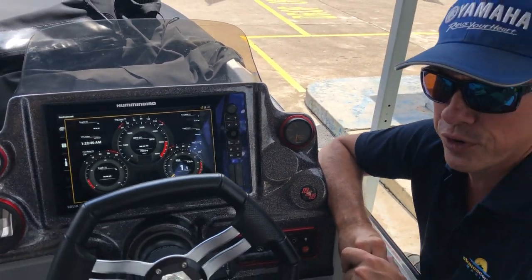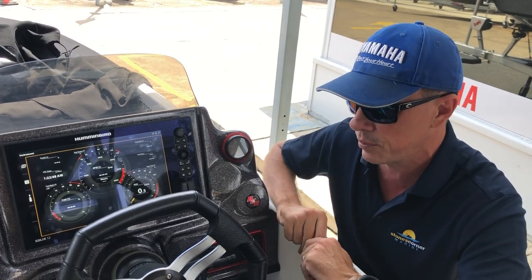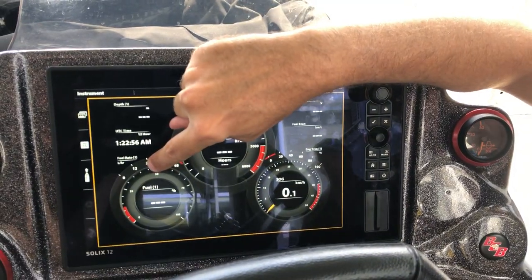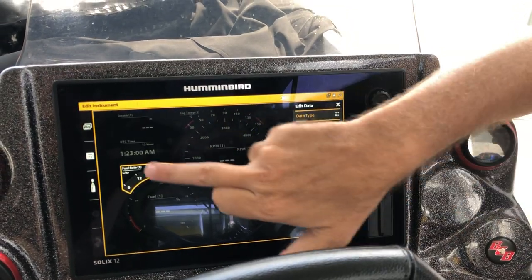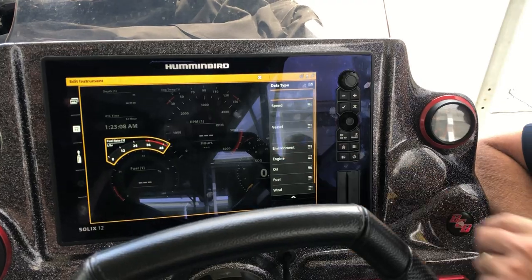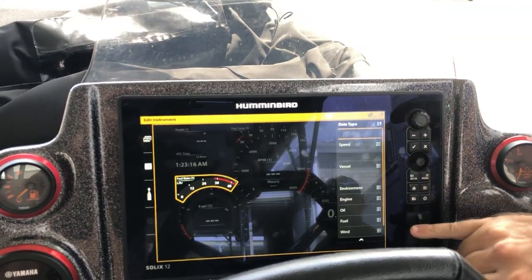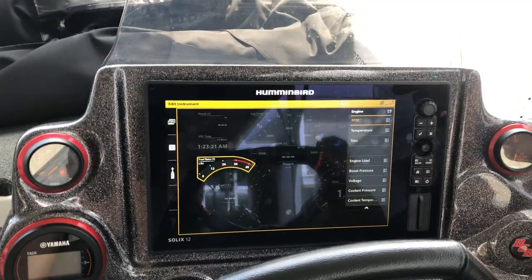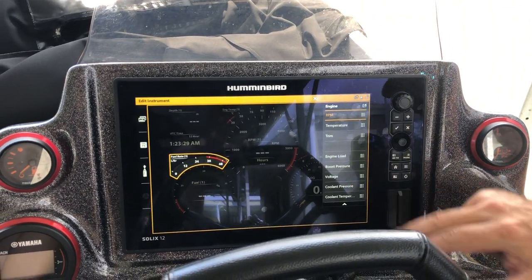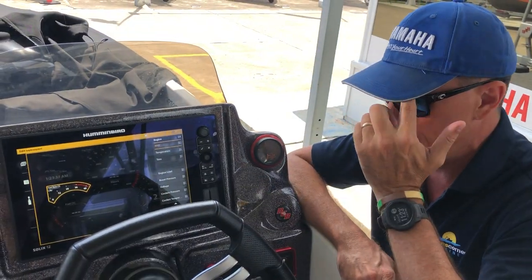All of this information is of different levels of value to each user. The good thing about these dials is they're interactive and can be changed. For example, if I hold my finger on the fuel rate area and hold that down, it will come up with a highlighted version of that part of the screen. I can then go to data type and see what my options are — speed, vessel, environment, engine, oil, fuel, wind. Under engine, for instance, I can find coolant pressure, voltage, trim, and more. The Solix touchscreen interface makes it very easy to configure.